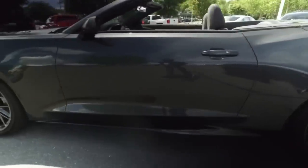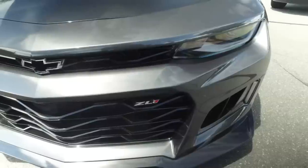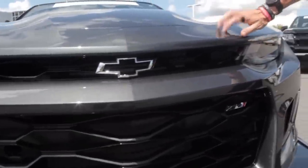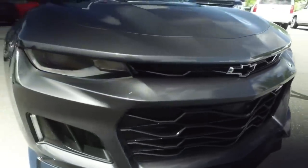The ZL1 — I'm going to be honest with you, I have no clue what it stands for, but GM's been using the name for quite a while. You're going to notice quite a bit of differences between our standard Camaro and the ZL1 Camaro. This puppy underneath the hood has 650 horsepower plus 650 feet pounds of torque.